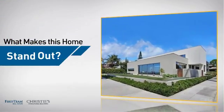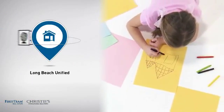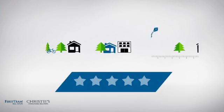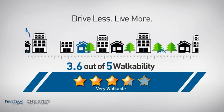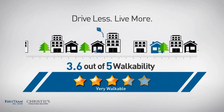But let's talk about what really makes this home stand out. Parents will be happy to know that it's located in this school district. And with a walkability score of 3.6, the neighborhood is a very walkable place to live — for a healthier lifestyle, shorter commutes, and the ability to run errands on foot.